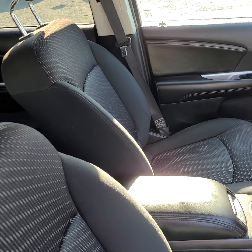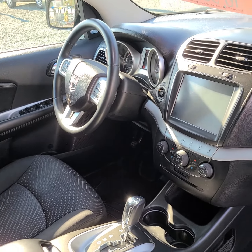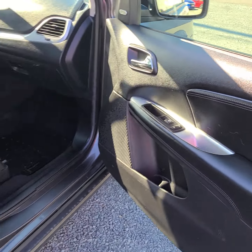Seats are in really good condition, and I will come around to the driver's side and run over a few more features when I get over there.